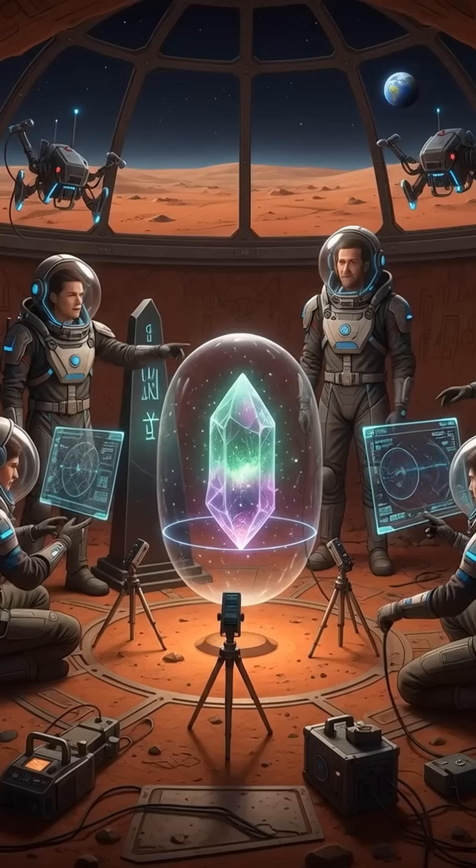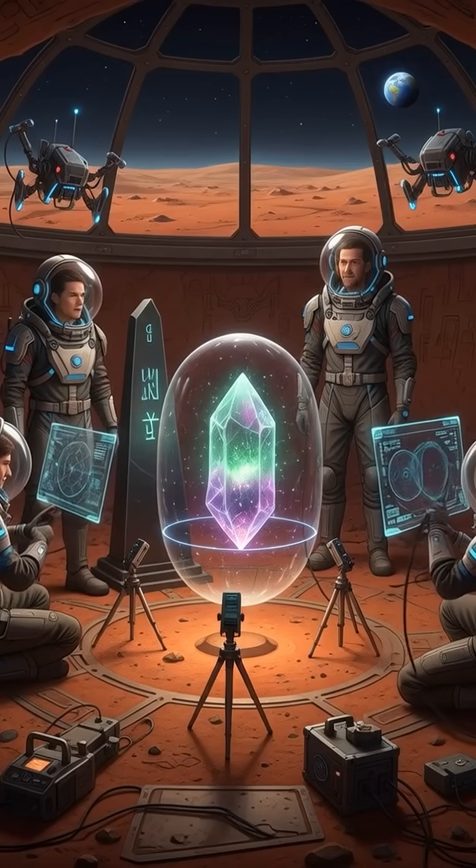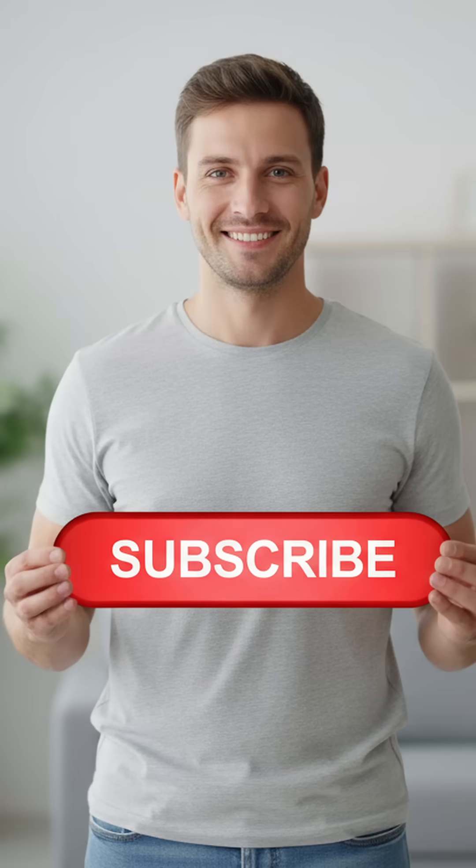A planet once thought to be barren is now revealing the resources that could support human life. Mars is no longer just a distant world — it's becoming a place we can truly plan for.